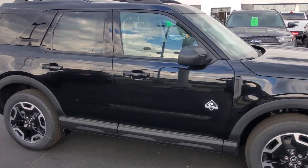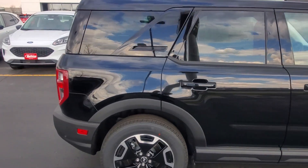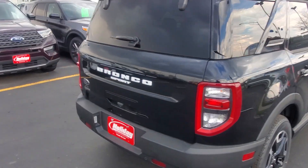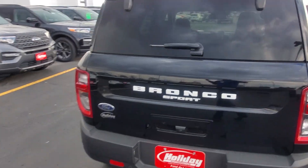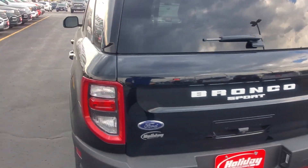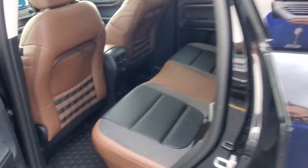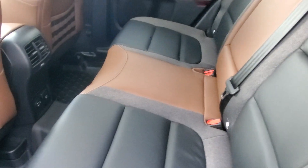As you can see, it's black in color. You do have the sunroof package on this, the technology package which gives you the wireless charger. You are going to have the heated seats. It is all-wheel drive, and as you can see, you do have the brown leather interior.